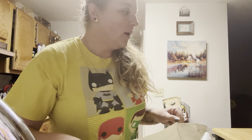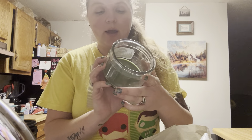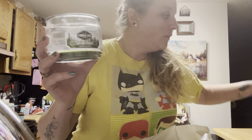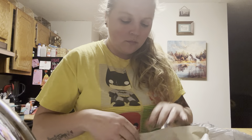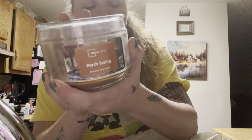Hey guys, I have an empties video for you. I have several candles — the first one is by Candle Lot and it's Balsam Forest. I got these from Kroger I think, and then I have a Porch Swing, this one's from Mainstays.